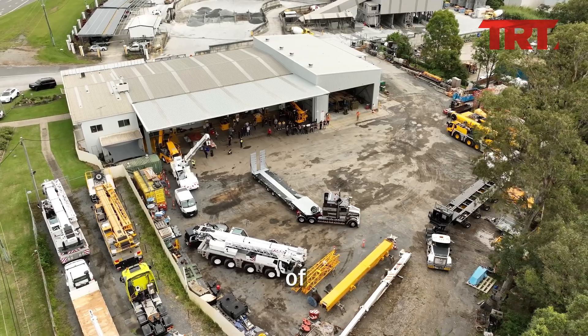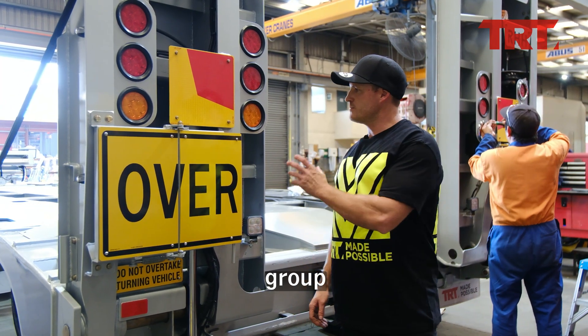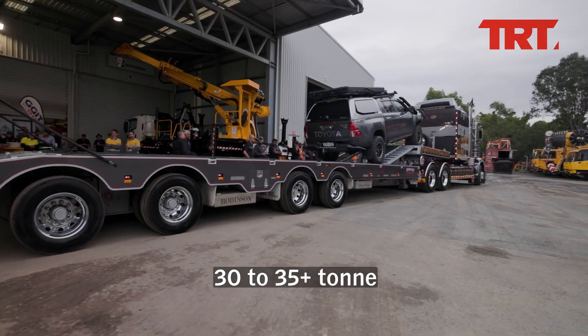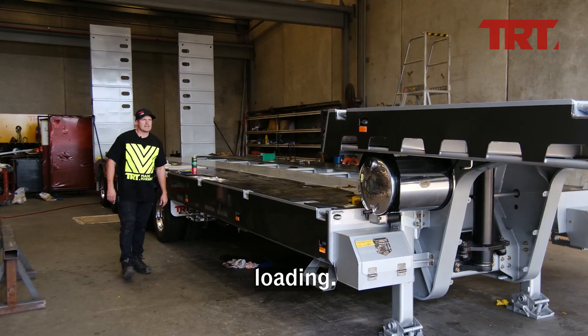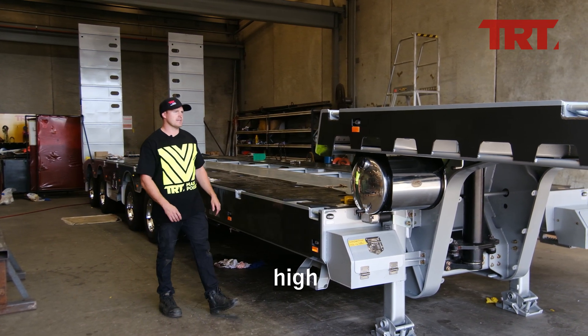With a confirmed tare weight of 14.5 tonne, an ATM of 51, and a group axle mass of 36, this trailer will easily accommodate 30 to 35 tonne class single piece machines and can do up to 27 tonne with divisible loading. To make full use of the trailer's top deck, TRT has fitted some high tensile top deck access ramps.